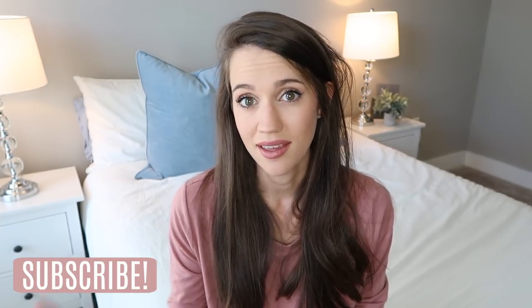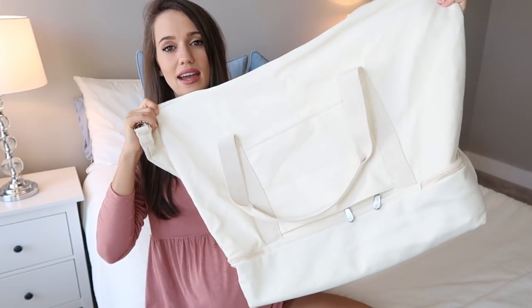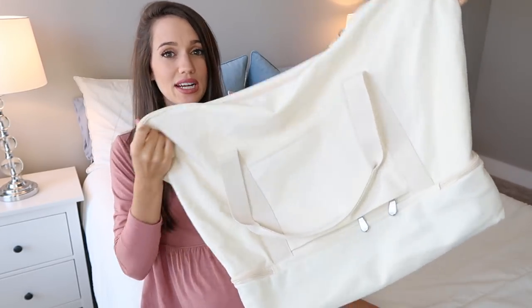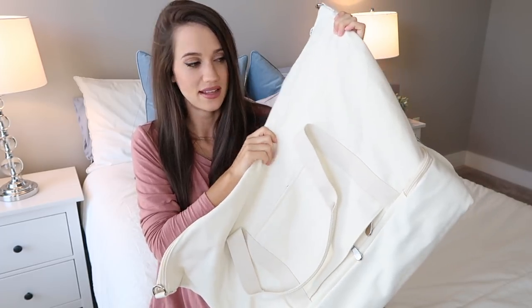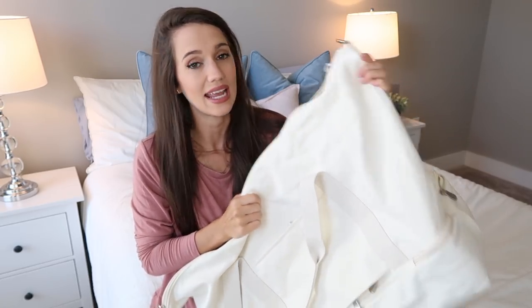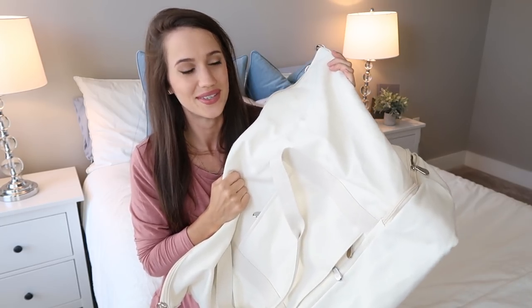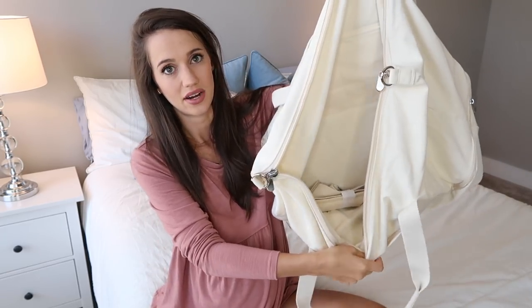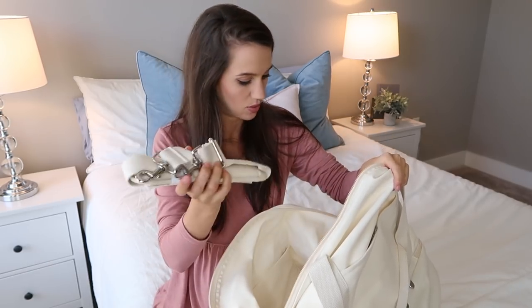I'm going to start with what's in my hospital bag and then show you what's in baby boy's hospital bag. This is my hospital bag — it's by the company Lo & Sons. It's really pretty, an organic canvas material in kind of an off-white color. I love the color and how neutral it is, and it's machine washable, so if it gets dirty I can just throw it in the wash. It has a whole ton of compartments, zippers, and a shoulder strap.